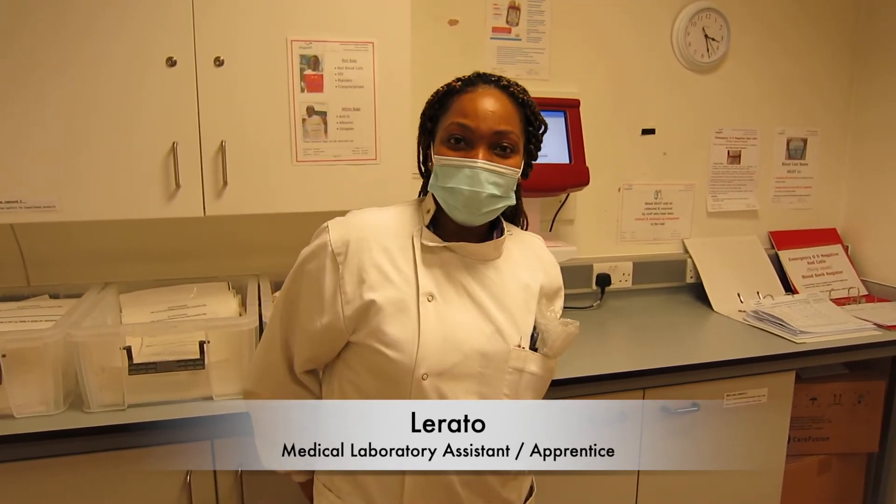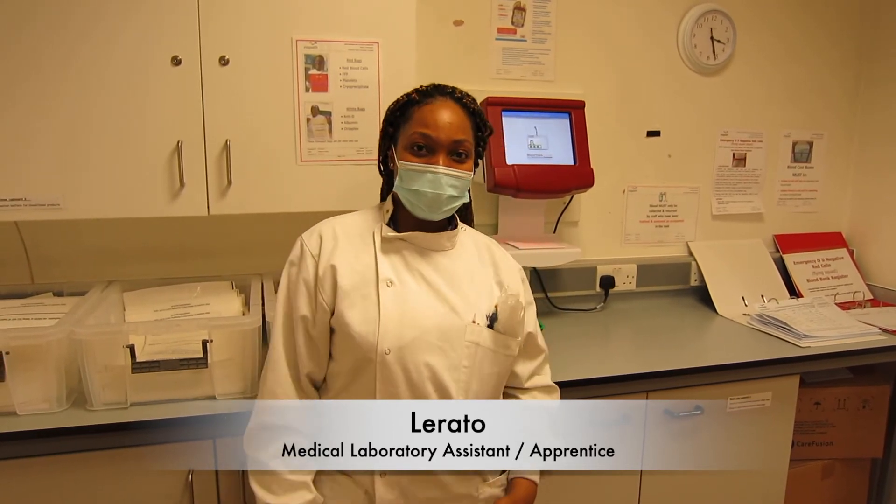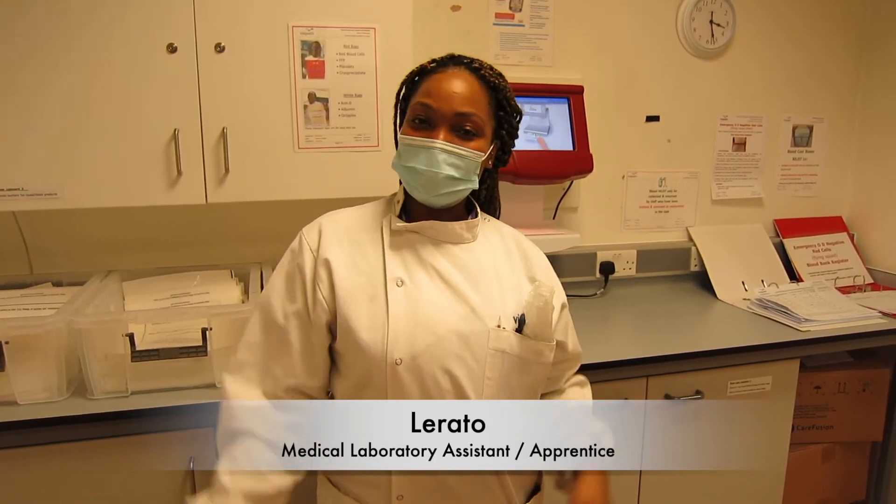Just follow your heart, do what you love, pursue the career that you feel passionate about. We love science — that's why we're here.